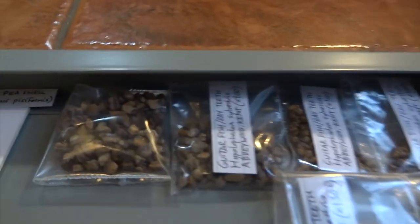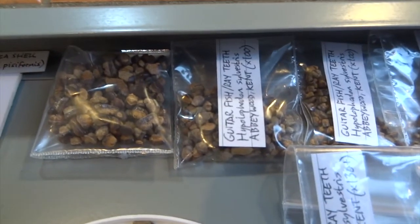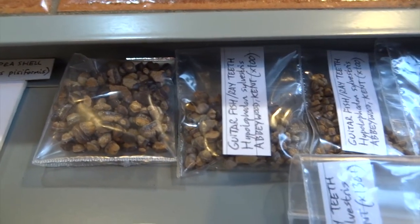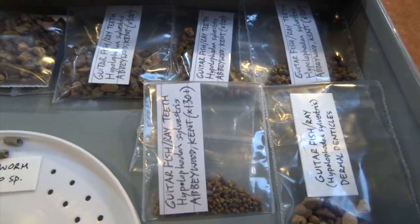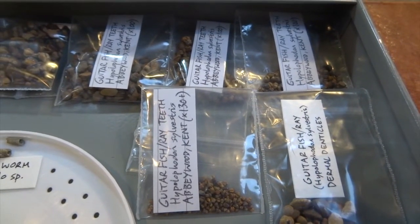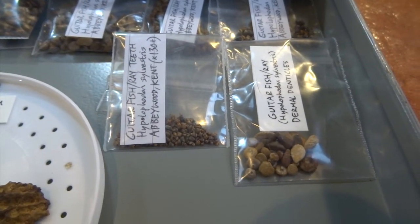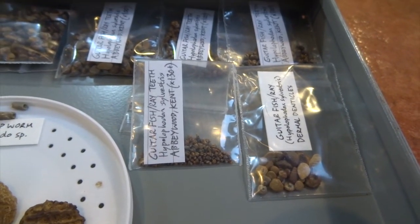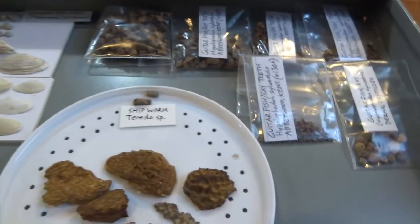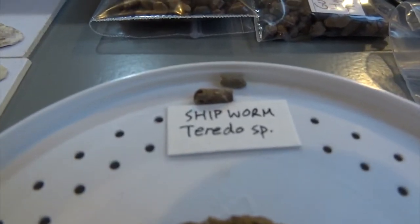These are guitar fish - they're also like a ray, you could call them a fish or a ray, but they're related to sharks. These are the teeth from them and I'll show you close-ups under the microscope later. Each one of those bags has over a hundred teeth in it and I've sorted them into different sizes. These are shipworm burrows - quite tiny. I found lots of these at Bracklesham Bay but only a couple here from Abbey Wood so far.